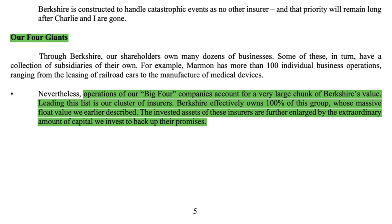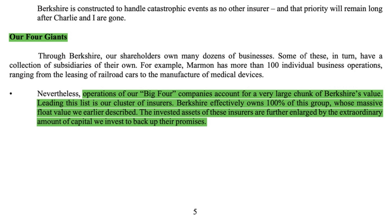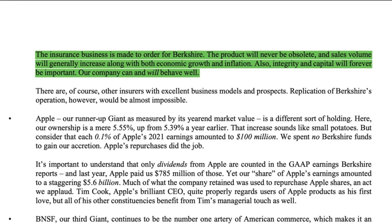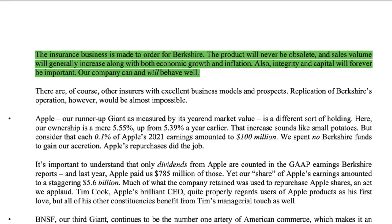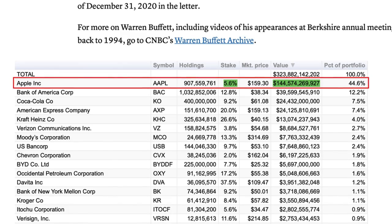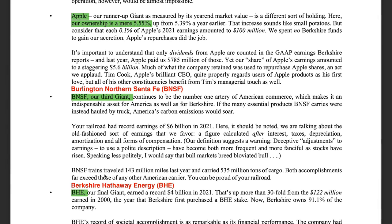Warren Buffett explains that Berkshire Hathaway has four most important businesses that contribute the most value. He said this in the latest 2021 shareholder letter: operations of our big four companies account for a very large chunk of Berkshire's value. Leading this list is our cluster of insurers — Berkshire effectively owns 100% of this group. The insurance business is made to order for Berkshire: the product will never be obsolete, and sales volume will generally increase along with both economic growth and inflation. The other three most important businesses are the 5.6% ownership in Apple worth around $145 billion, BNSF Railway — one of the largest railroad companies in North America — and Berkshire Hathaway Energy.